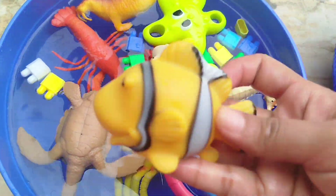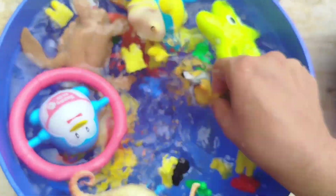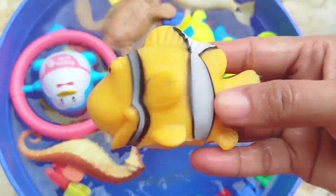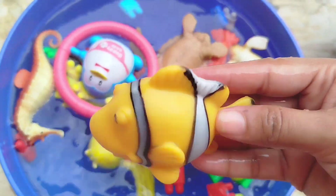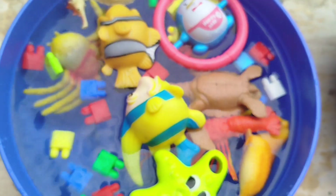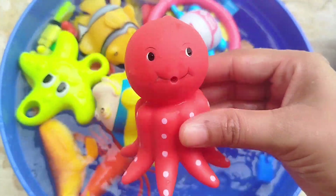The next sea animal is a whale. The next sea animal is a clownfish. This is an octopus.